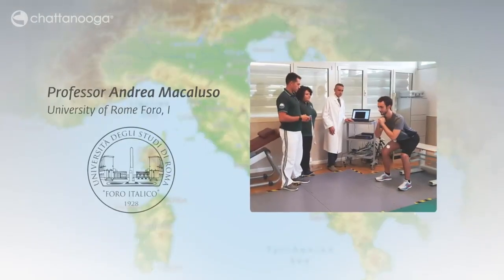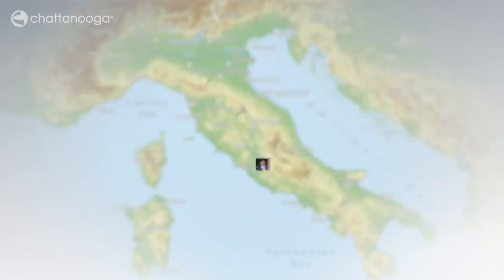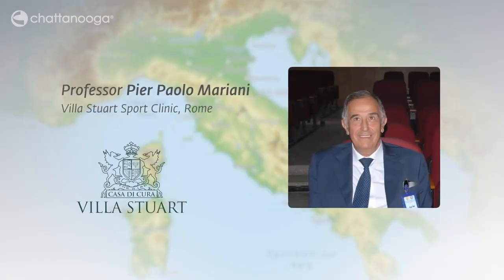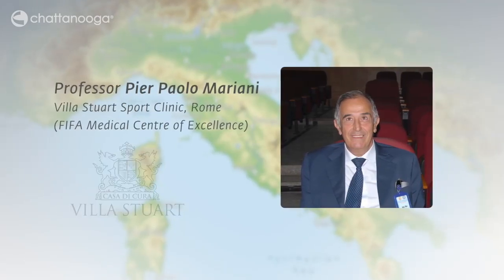The study was performed by the team of Professor Andrea Macaluso at the University of Rome. The patients were operated by Professor Pierre Paolo Mariani at the Villa Stewart Sport Clinic, a FIFA Medical Center of Excellence.